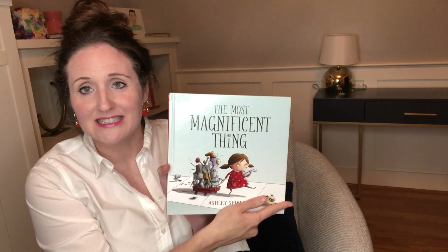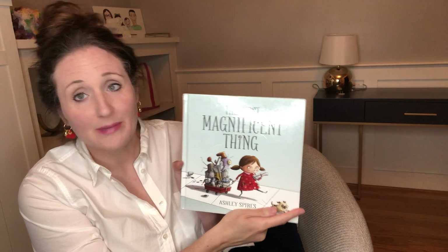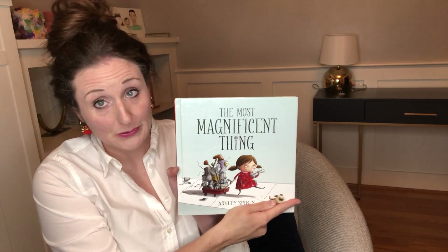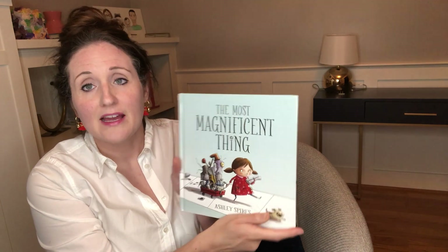Hi everyone, it's Katie with Rosie Riveters and I'm here for Rosie Reads. This week our book is The Most Magnificent Thing by Ashley Spires — she wrote it and illustrated it, which is super cool, and it was published in 2014. This week in Rosie Makes and Snack Time Science, we've been talking a lot about the scientific process — all the stops and starts and failures and multiple tries you have to do to come up with something new and really cool.